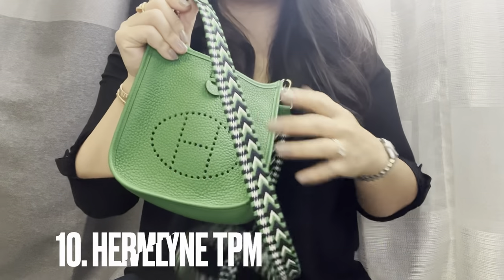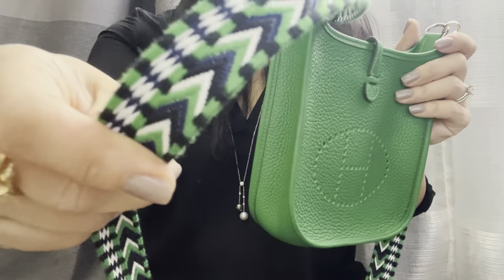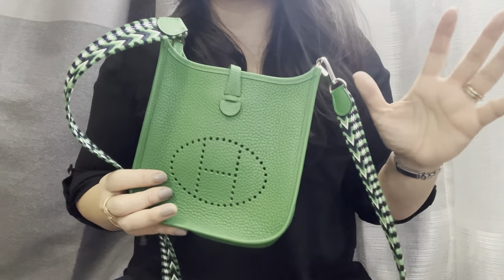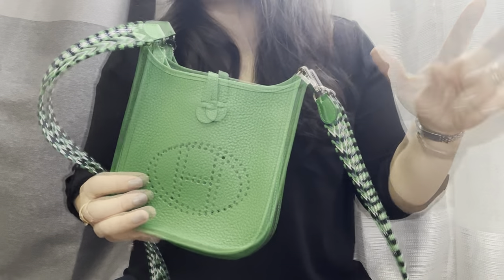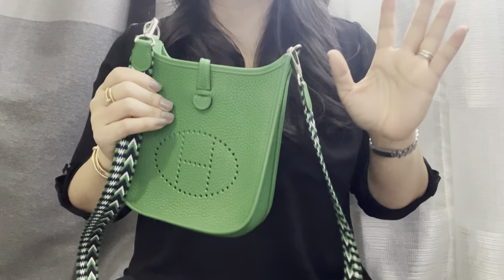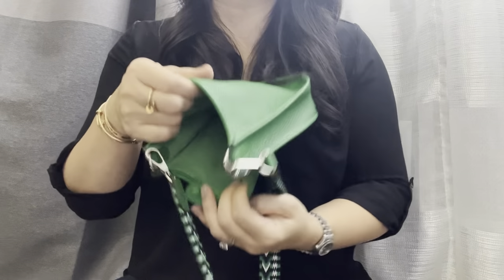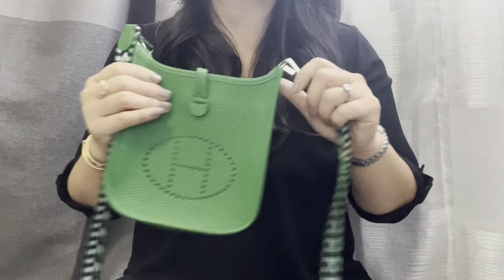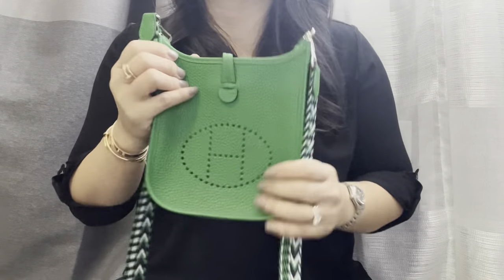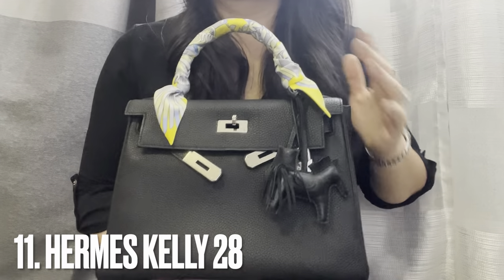The next Hermès bag is this beauty — the Evelyn TPM in bamboo green with a special variegated canvas strap. This is the best bag. Most of my collection is brown and black — mostly black — so having this pop of color to use once in a while is so great. Some people say it's tiny and doesn't hold a lot, but it's great for me. I love adding a Twilly to it to make it look a little less plain. This is my happy bag.